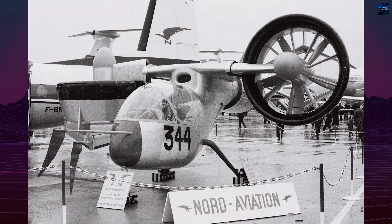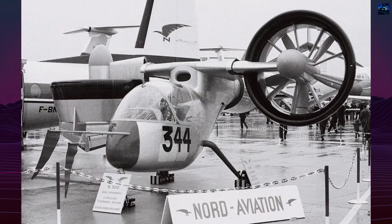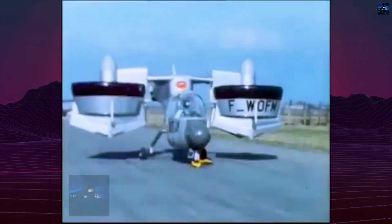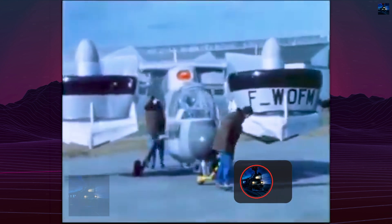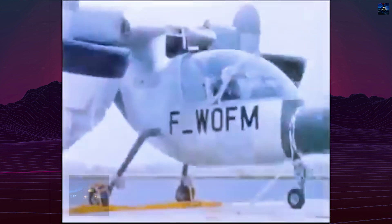The aircraft's airframe was primarily metallic, with a high-mounted cockpit offering excellent visibility. It had a fixed tricycle landing gear with a wide track for stability. Two Allison T63-A5A turboshaft engines, each producing 317 horsepower, were installed side-by-side in the rear fuselage. The engines drove the propellers through a complex transmission system developed by Hispano-Suiza, allowing for engine redundancy and full control of fan rotation.